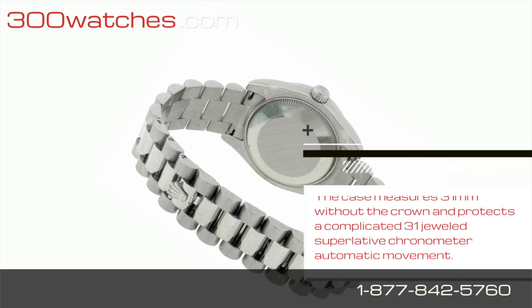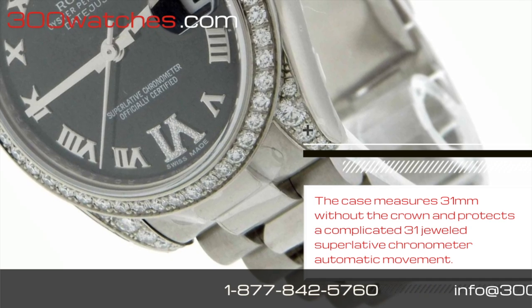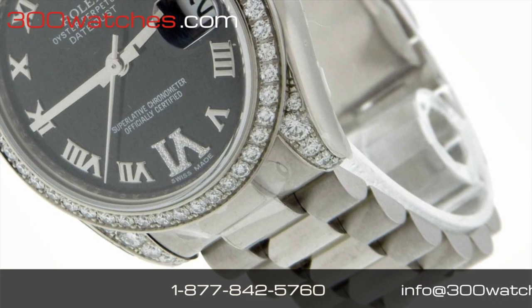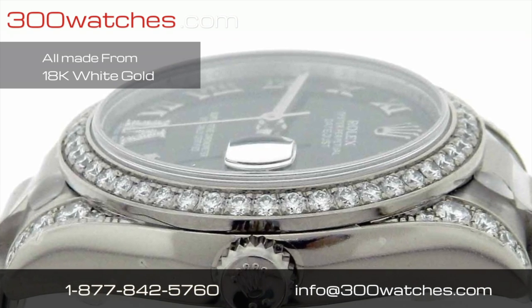The case measures 31mm without the crown and protects a complicated 31 dual superlative chronometer automatic movement. It features a case, crown, and back plate made from 18K white gold.